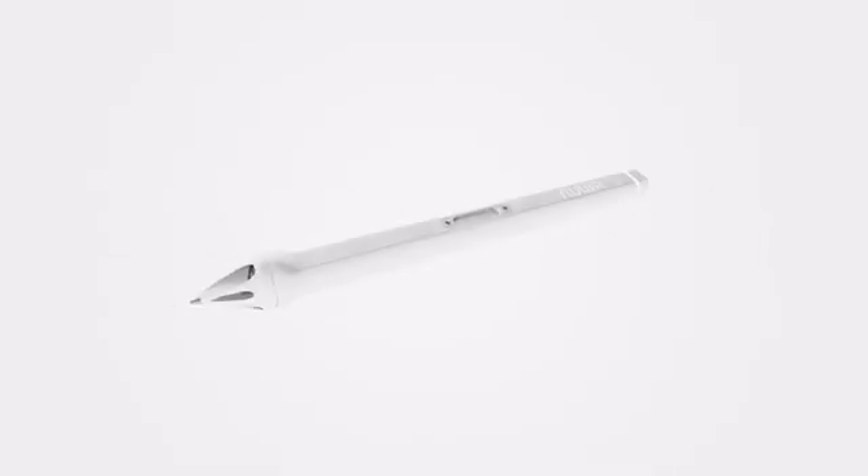Nuapen is the first AI-powered ballpoint pen in the entire world, and we need your support in helping bring the future of note-taking. Thank you.